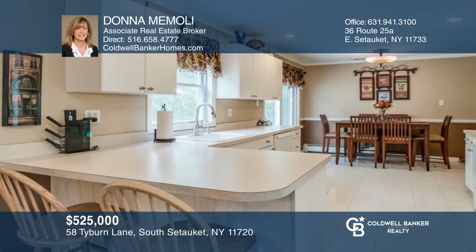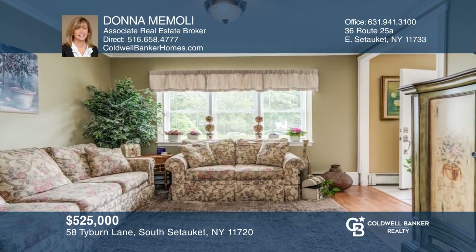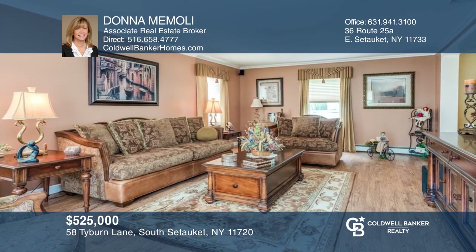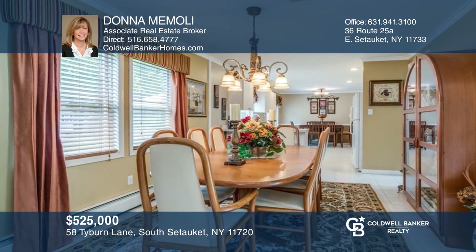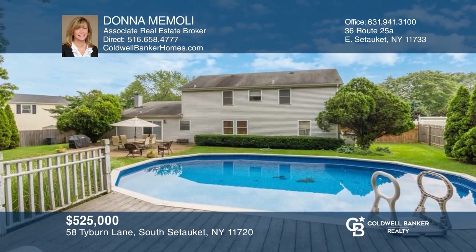Beautifully updated colonial in South Setauket Park. This home features a lovely open kitchen concept, nicely updated bathrooms, spacious rooms, central air conditioning, updated electric, and is located in the renowned Three Village School District. The private backyard backs to the greenbelt with a pool, two sheds, and is fully fenced. Don't miss your chance — plan a tour with Donna Mamoli today!